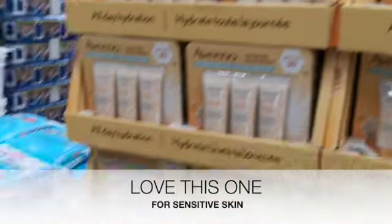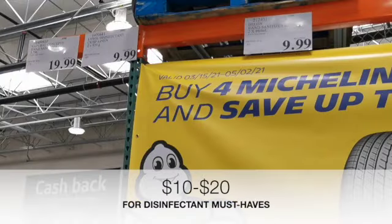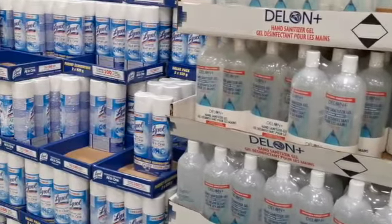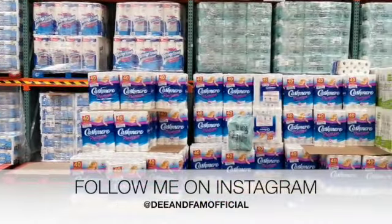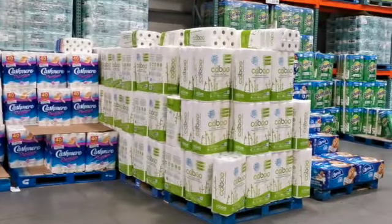We absolutely love this stuff because we have sensitive skin and it works. Then I noticed they had all their disinfectant products lined up and ready for everyone to grab — they have hand sanitizer, disinfectant spray, and they also have Clorox wipes. Of course they have your usual essentials like toilet paper, paper towels, tissues, and things like that.